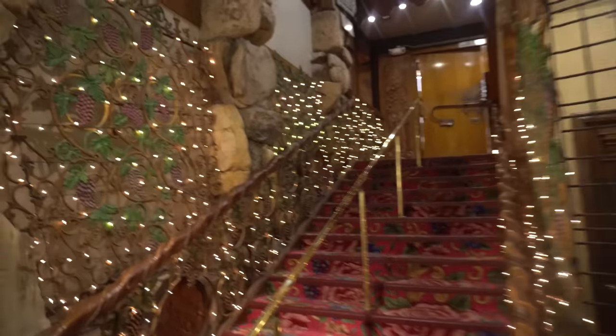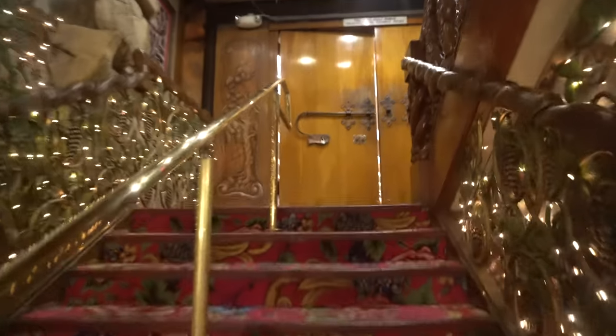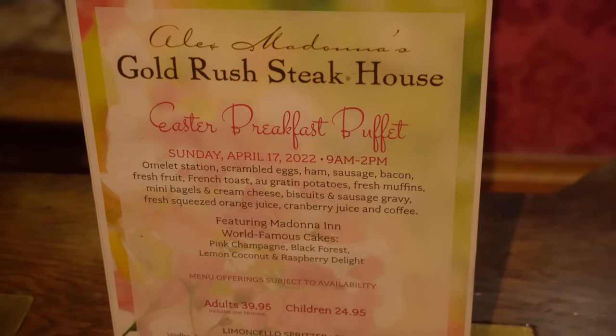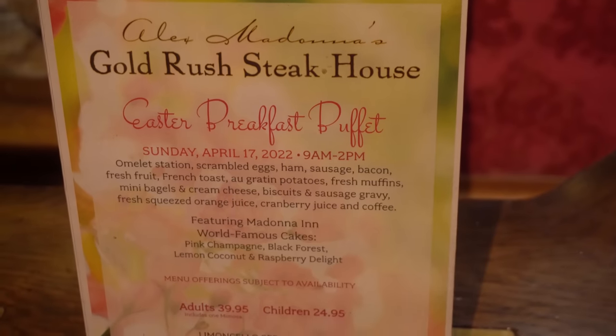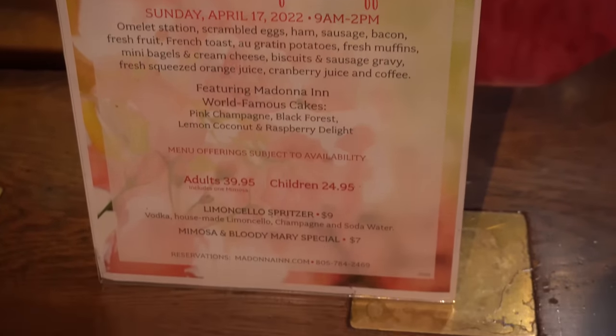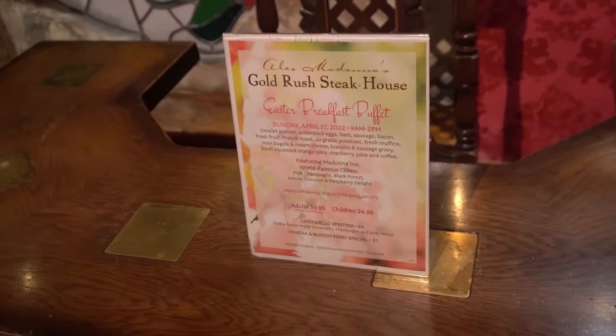I don't know if we're gonna find anything else, but this place far exceeded my expectations. By far probably the coolest building I might have ever been in in my life. It is an absolute shame I will not be here on Easter — I'm sure this would be an excellent, excellent buffet of incredible quality. I would love to come back for that buffet. Oh well, guys — maybe next time.